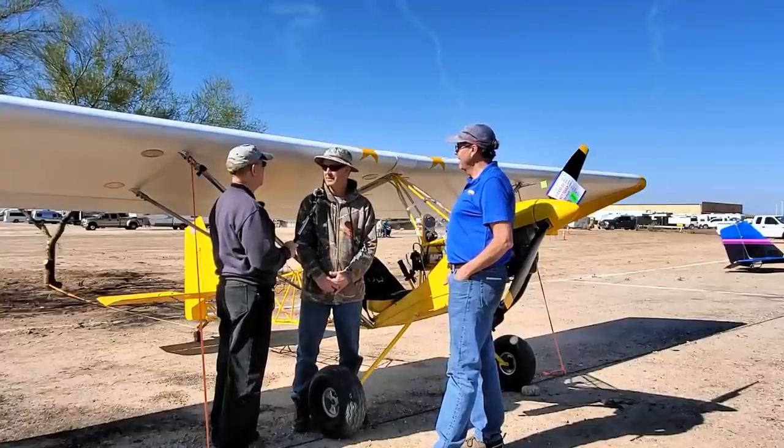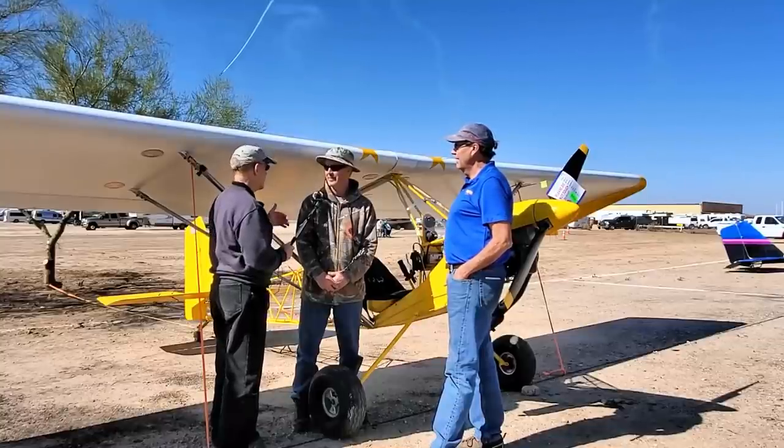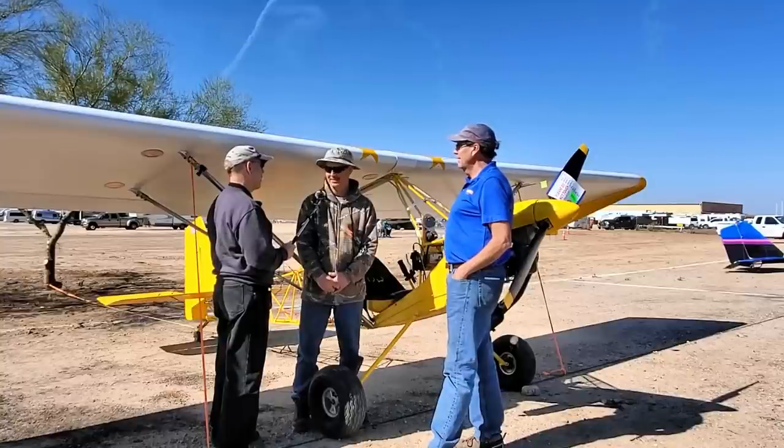We started in Red Bluff, California, which is in the northern San Joaquin Valley — well north of San Francisco. So that's a pretty good haul down here to Arizona. Yes, it is.